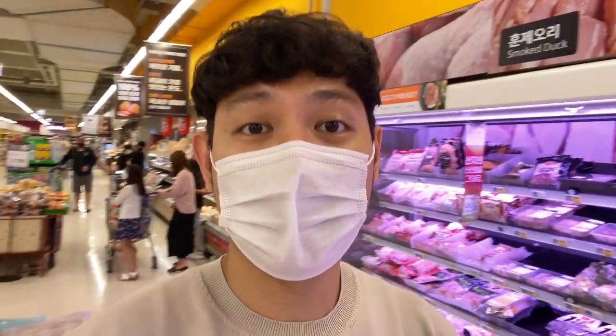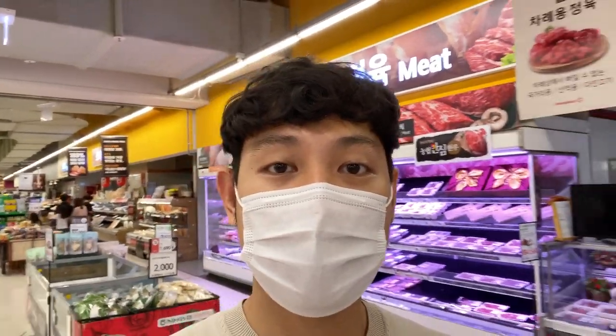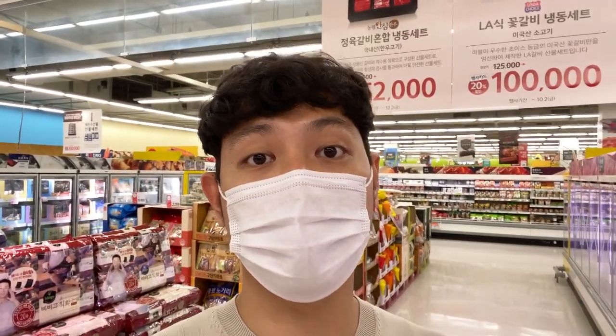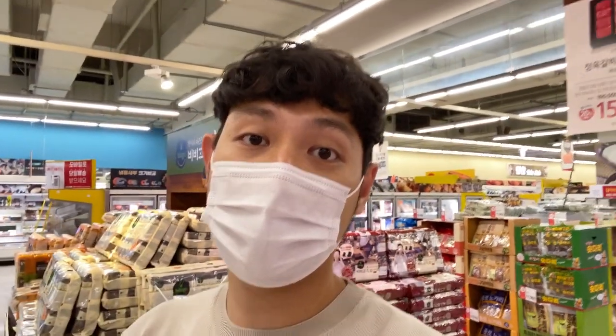Guys, if you like what I showed you here, please don't forget to like and subscribe to my channel — I'll see you in the next video. This is Homeplus in Korea. You can also go to Lotte Mart — that's also a grocery store — or a supermarket. Homeplus is a supermarket here in Korea, same as Lotte Mart and E-Mart. You can see lots of good things here.